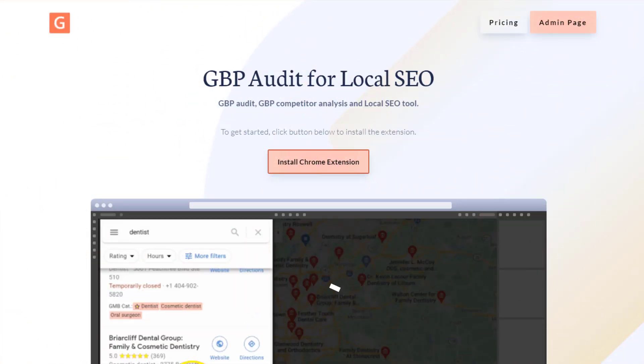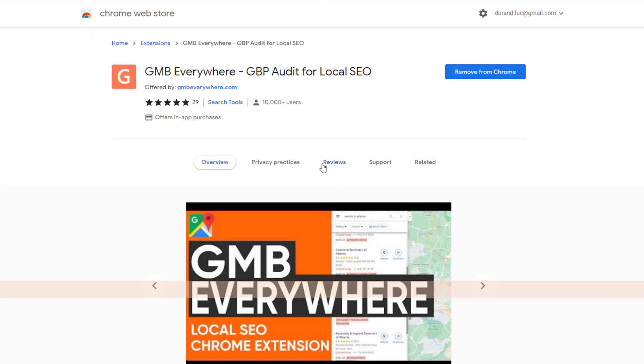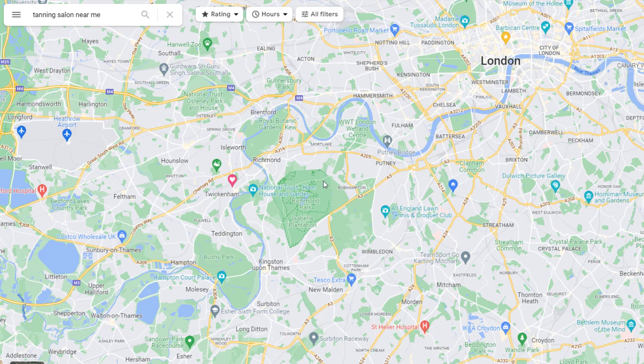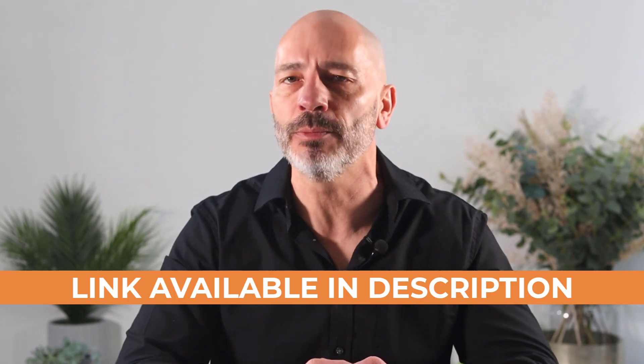To install the extension, just click on the link in the description below and click on the Install Chrome Extension button. Once you've completed the installation, go to Google Maps and search for any local business. Within a few seconds, you should see the options I've just described being overlaid on all the results. With GMB Everywhere, you can get information about Google Business Profiles that once upon a time would have taken hours to get. I love it and constantly use it to help clients improve their visibility. GMB Everywhere is a freemium product that allows you to run five free audits per month. The link is in the description below.